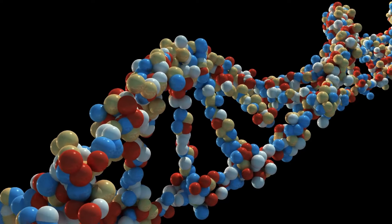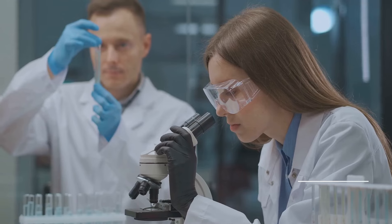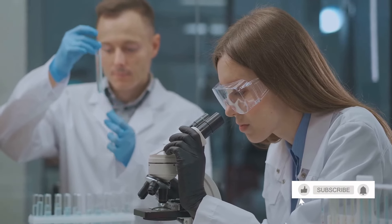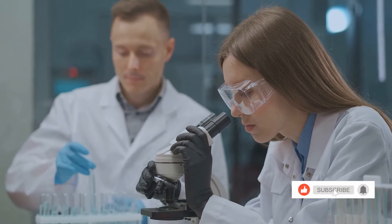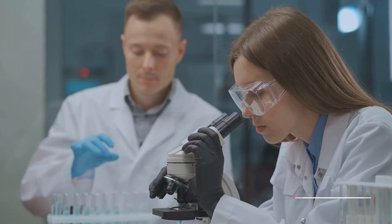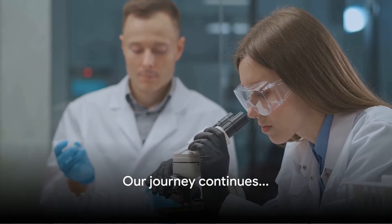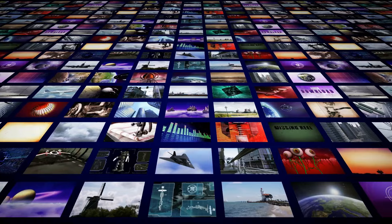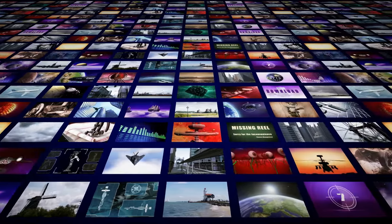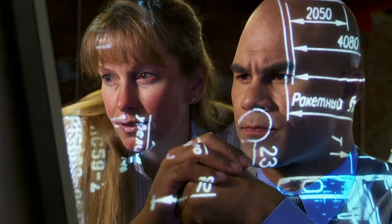In every corner of the world, we've built civilizations, developed languages, and created art. We've made scientific breakthroughs that have extended our lifespans and improved our quality of life. Our capacity for creativity and innovation seems limitless. But let's not forget — our journey is far from over. We're still evolving, still adapting. And who knows what the future holds?